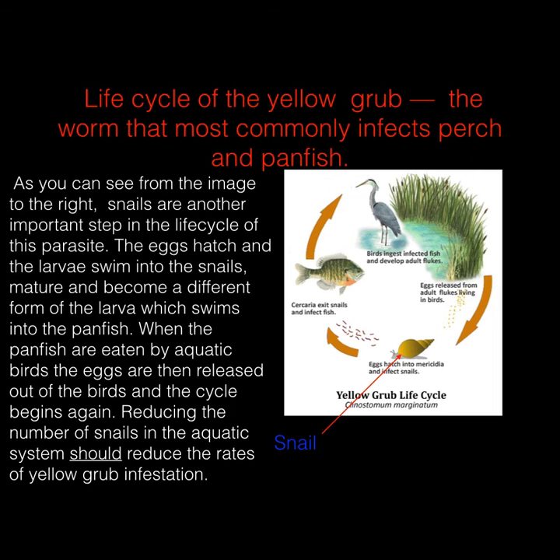The life cycle of the yellow grub is shown here. It's one of the worms that most commonly affects perch and panfish. Again, you can see that snails are in the middle of this cycle. Aquatic birds like great blue herons and loons that feed on panfish become infected. Smaller fish release their eggs into the water, which hatch and swim into snails where they develop for a while. They are then released in a different form and swim into panfish and perch, where they live until they're eliminated or eaten by waterfowl, continuing the cycle.